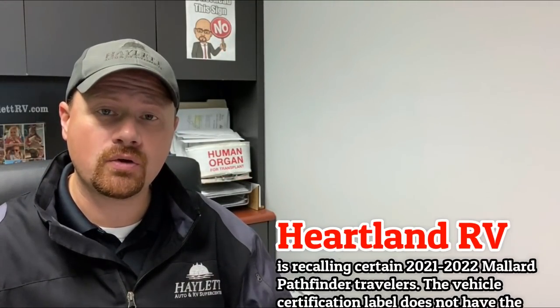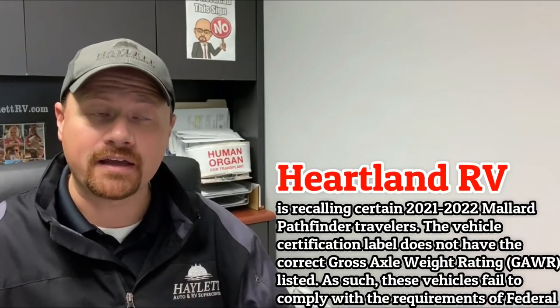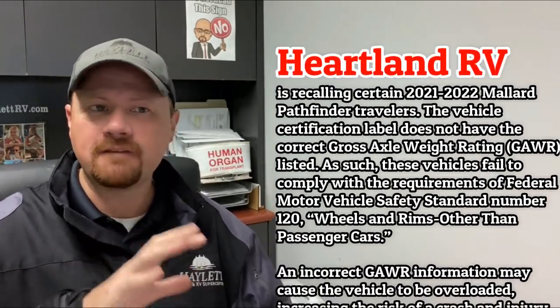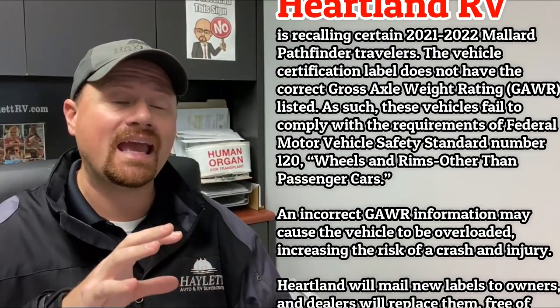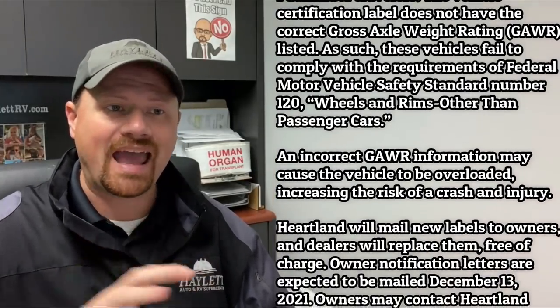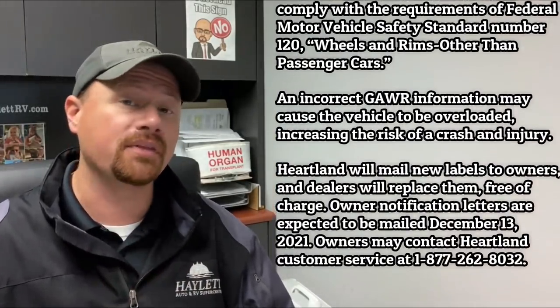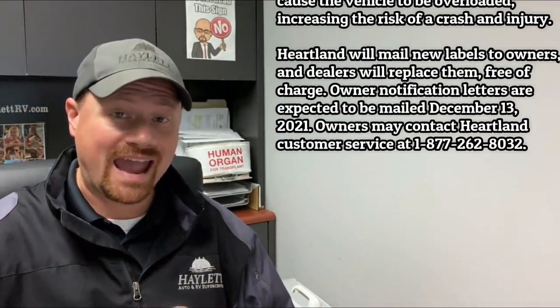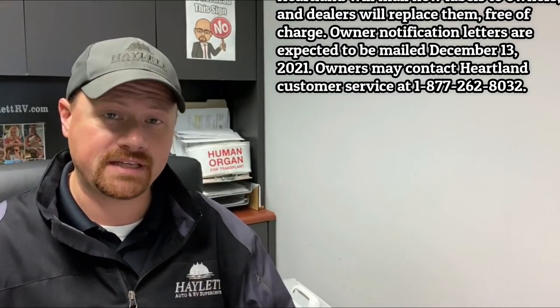Over at Heartland RV, they put a notice out on some 2021 and 2022 Mallard Pathfinders — similar to the Arcadia issue — where there's nothing physically wrong with the trailer. They just may have an axle sticker or tire sticker with improper information on it, so that if you went to change some things after the fact, you could be put in a potentially unsafe situation if you followed the wording on that sticker.